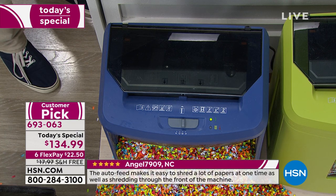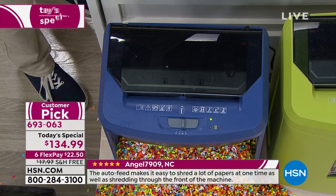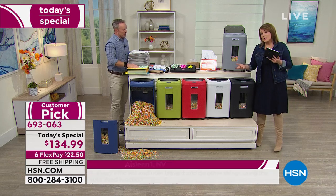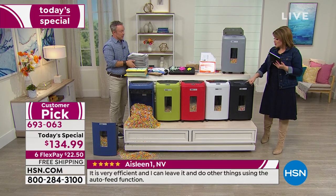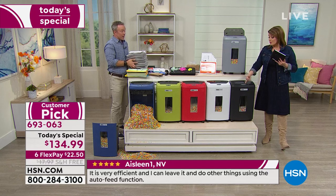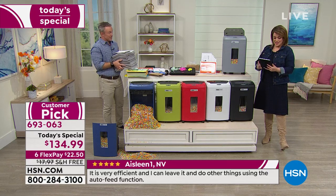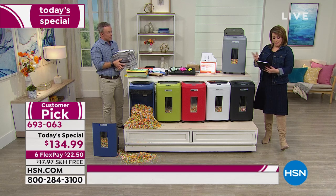Pascal asks: can you shred DVDs? It doesn't have a DVD slot and we don't specifically say CDs and DVDs — but it has enough power that it probably will. We're not supposed to go there officially. You can shred credit cards and staples in here — but do so at your own risk.